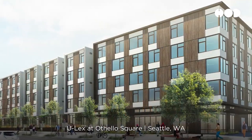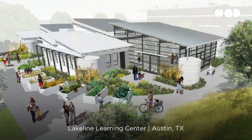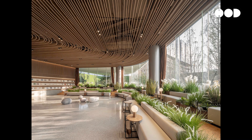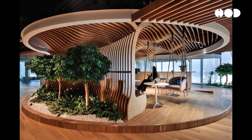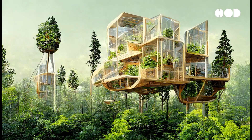These criteria include net positive energy, water, and waste, among other stringent requirements. Biophilic design is a crucial component of living buildings, focusing on the inherent human connection to nature. This design philosophy integrates natural elements into the built environment, aiming to improve the psychological and physiological well-being of occupants.